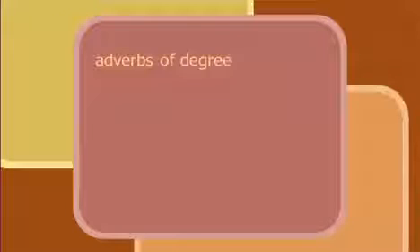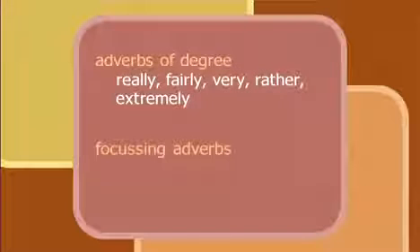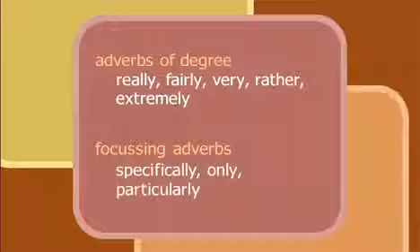Adverbs of degree: really, fairly, very, rather, extremely. And finally, focusing adverbs: specifically, only, particularly.